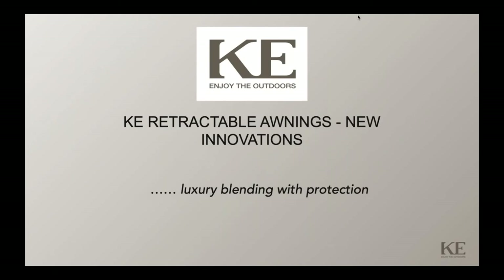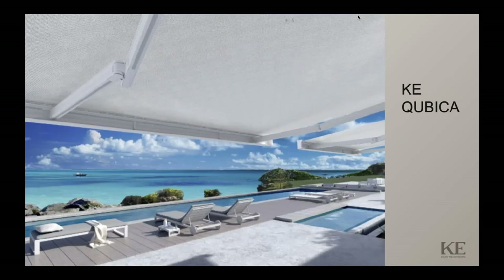Today we're going to talk about our retractable awning lineup and some of the new innovations. Our tagline, Enjoy the Outdoors, is all about outdoor living and blending luxury with the shade protection that we offer on our exterior shading systems. The first product we're going to talk about is the KE Cubica, blending shading protection into idyllic settings and showcasing our products to blend that luxury with this type of external environment.